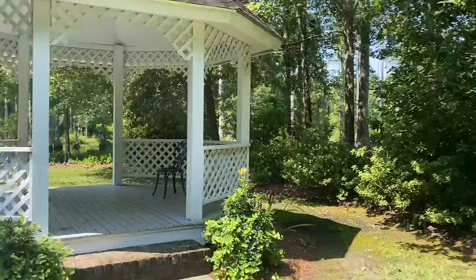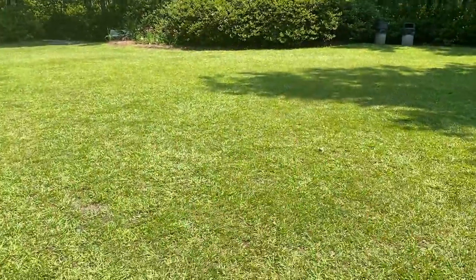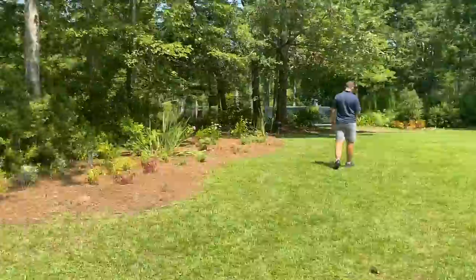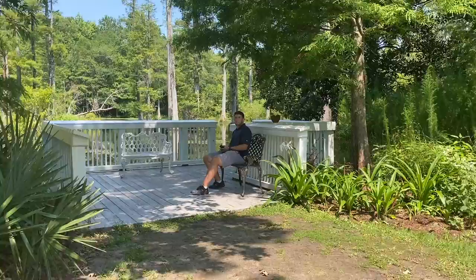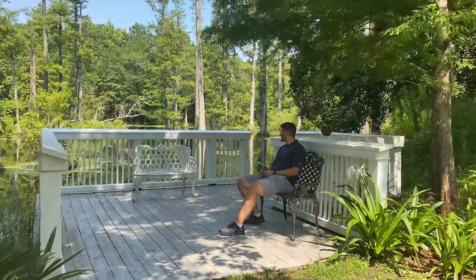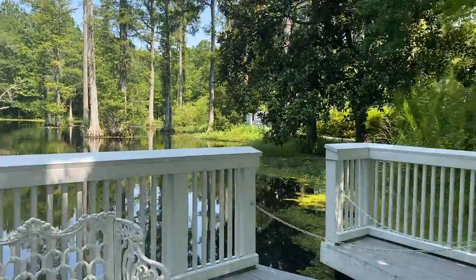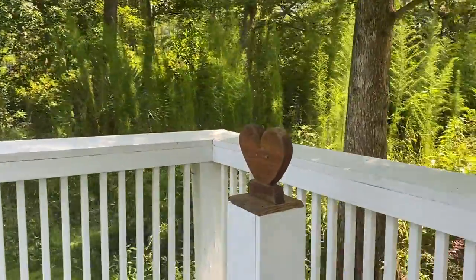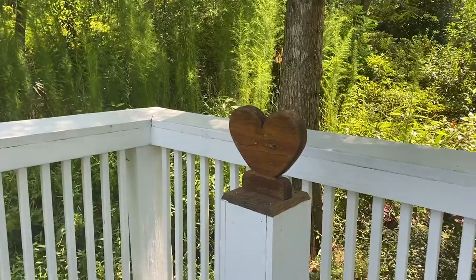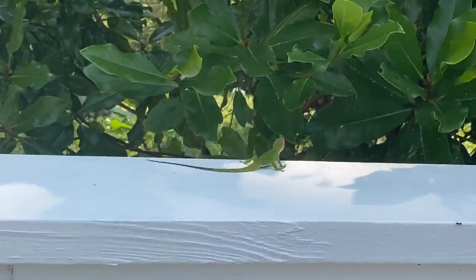This is the wedding gazebo right here — you'd probably put chairs in this area. That's where you can get married; it's a really cute spot. These would make for very pretty wedding pictures. There's even a little heart here — so cute. And here's another lizard!